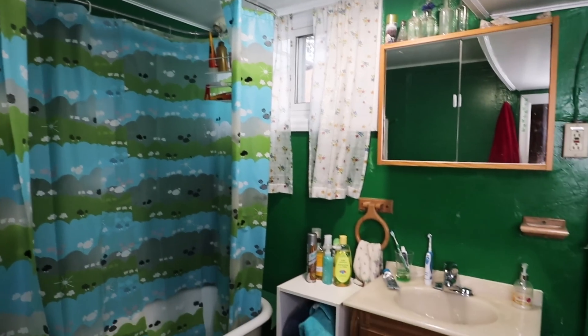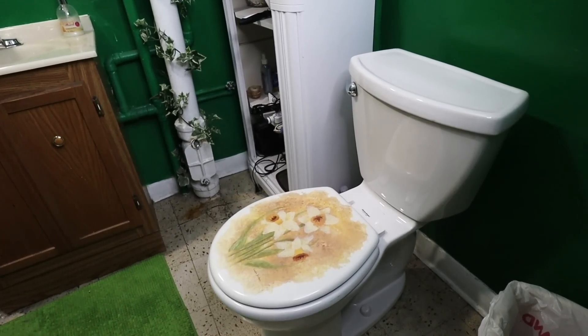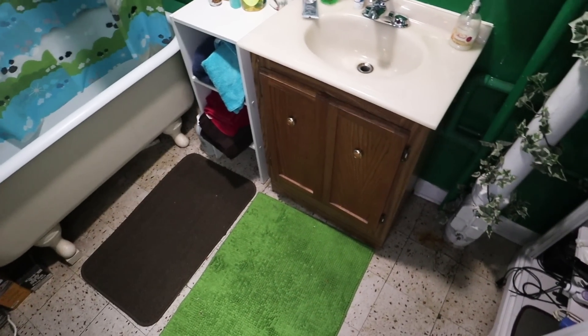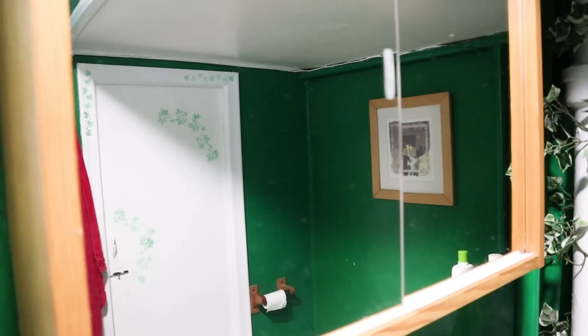We're here at Claire's place and we haven't seen the bathroom in real life yet, so we're going in to see what we're getting ourselves into. As you can see, it's very green, so we're going to do something about it. We asked Claire what she wants: she said she'd love to change things, she likes grays and light wood.